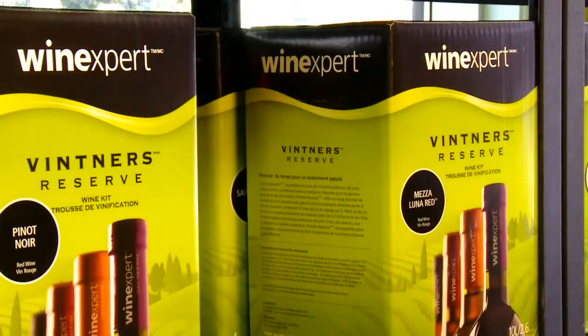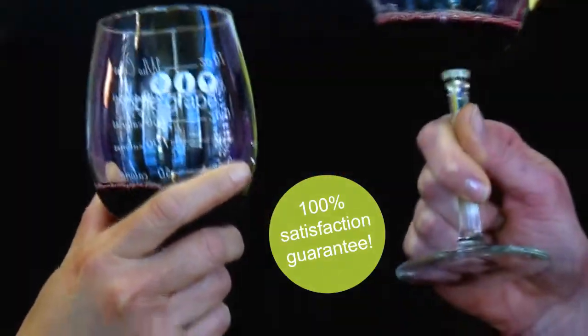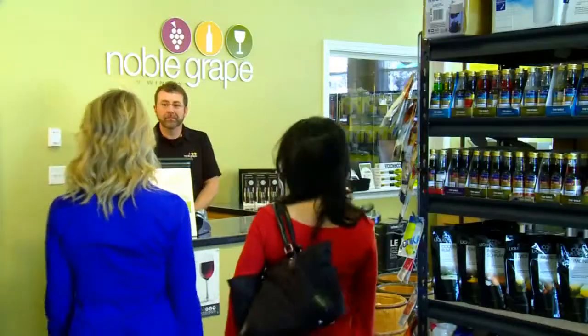We offer some of the best quality winemaking kits you'll find anywhere. In fact, we're so confident you'll love your wine, we offer a 100% no-risk winemaking guarantee. If you are not happy with your finished wine for any reason, we will replace it, no questions asked. Here's how it works.